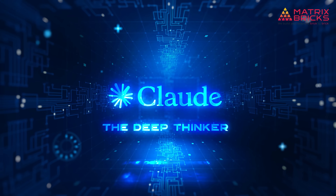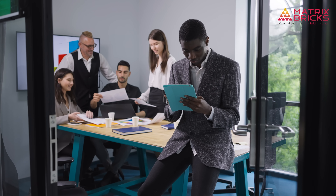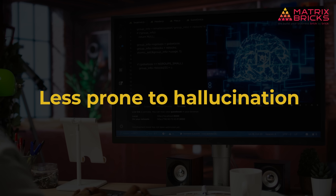Next up is Claude, built by Anthropic. If ChatGPT is your creative teammate, Claude is the thoughtful analyst in the corner who doesn't speak unless they've read everything. I have used Claude to go through 100-page PDFs, policy docs, research papers, and legal contracts — and it doesn't just skim, it understands the tone. Much more human, more ethical, and less prone to hallucination. But Claude isn't as quick when it comes to flashy copywriting or bold hooks.